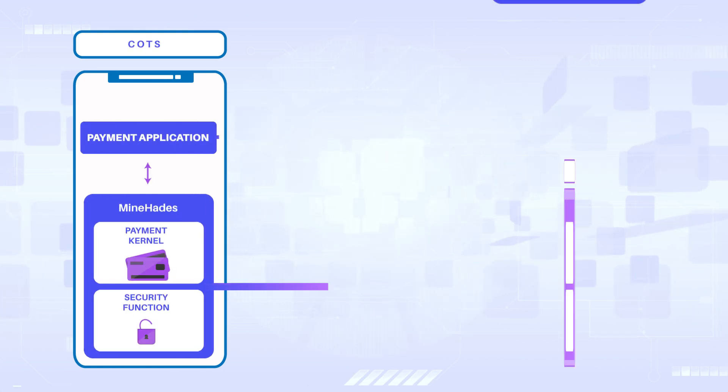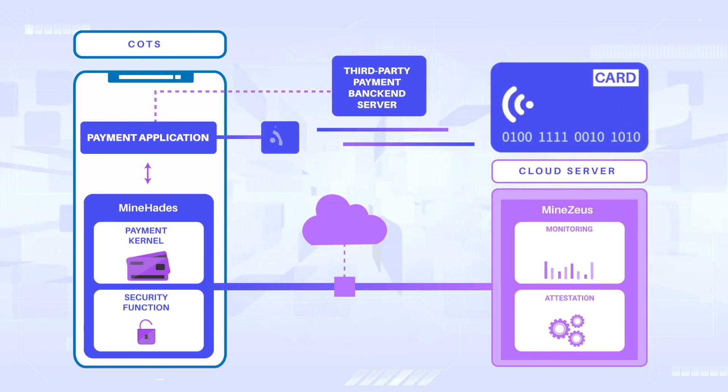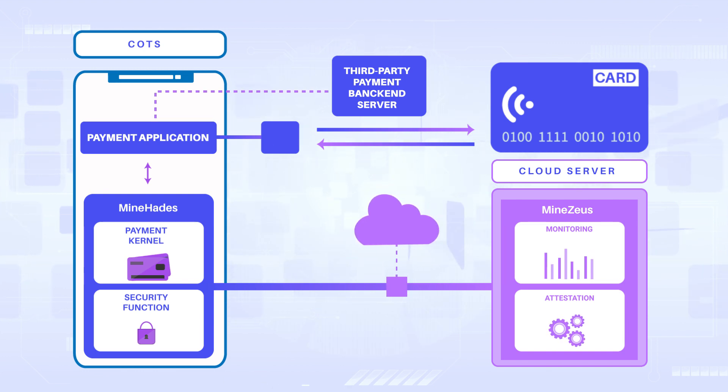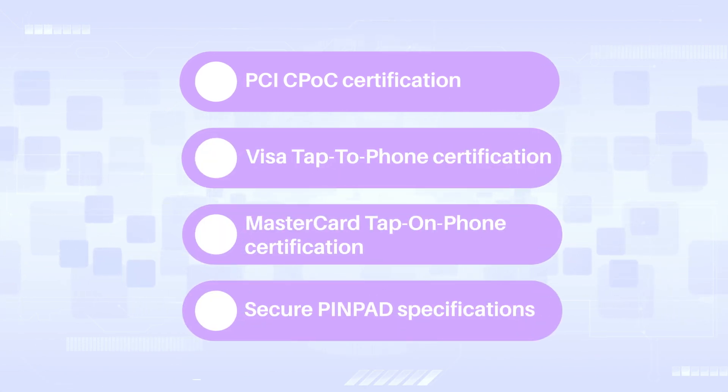While behind the scenes, the MindZeus attestation and monitoring server checks the security exposure of the SoftPOS application and mobile devices, making sure only valid payments are authorized. MindSec White Label SoftPOS solution works out of the box and is compliant to the highest industry specifications.